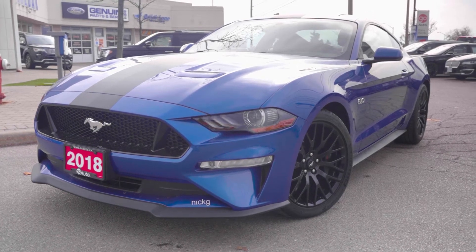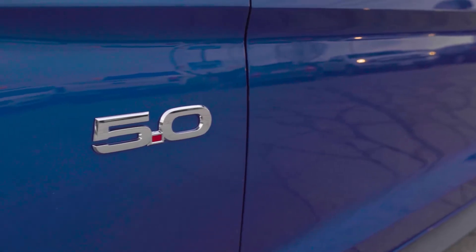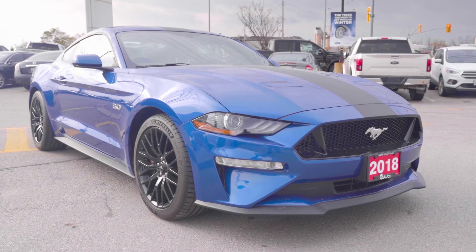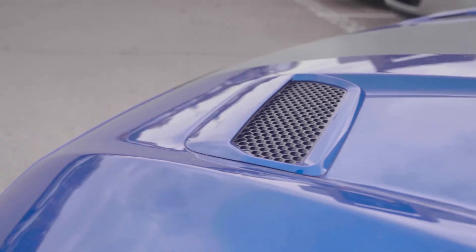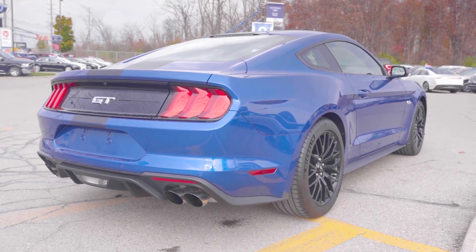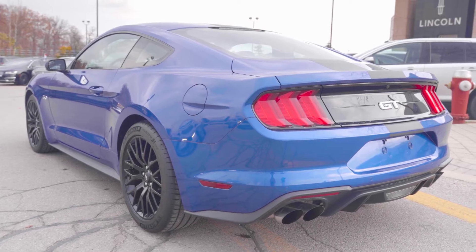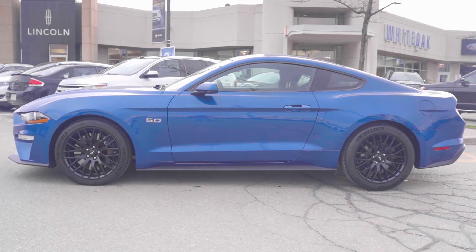Dare to turn heads in our 2018 Ford Mustang GT Fastback that's got plenty of swagger in lightning blue. Powered by a proven 5.0 liter V8 that generates 460 horsepower, paired with a fun-to-drive six-speed manual transmission with launch control as well as electronic line lock.